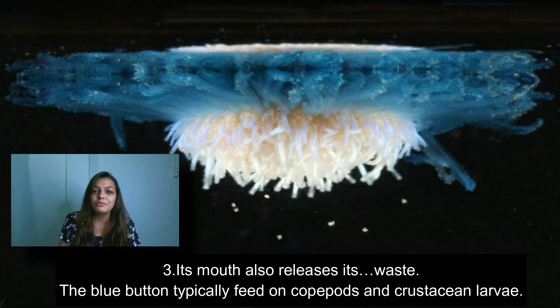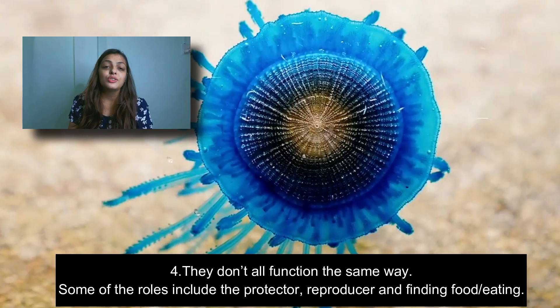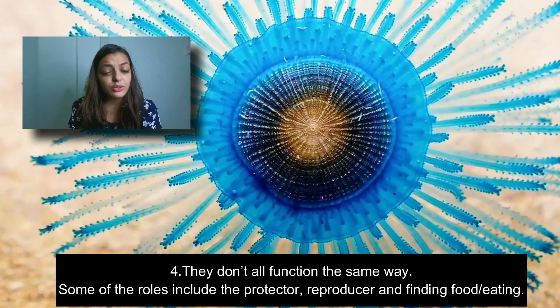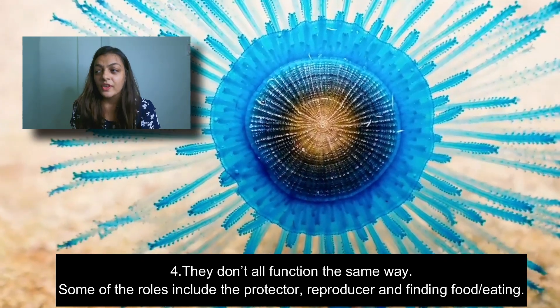The third and very interesting fact about the blue button jellyfish is that it has a single mouth — can you believe it? It is located beneath the float and is used for both intake and expulsion of waste.